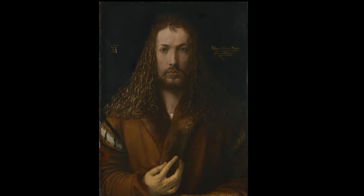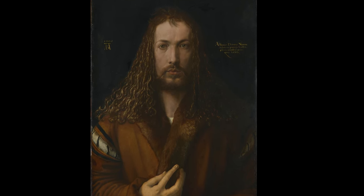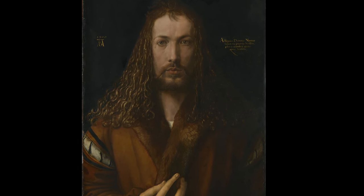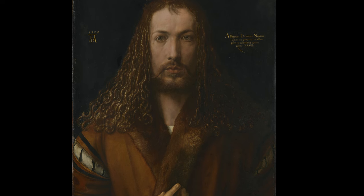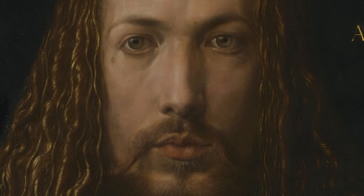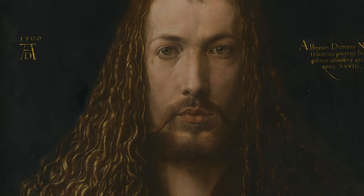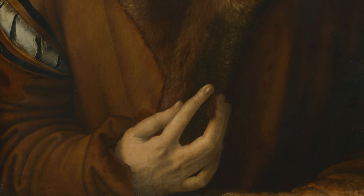This self-portrait, where the artist renders himself in a manner that might be perceived as presumptuous or even sacrilegious, likely represents a combination of deep religious conviction and assured acknowledgement of his own artistic mastery. The piece features Albrecht Dürer the painter, endowed with divine gifts. Against a bare background, he meets the viewer's gaze directly, his right hand raised to his chest, fingers splayed in what appears to be a gesture of blessing.